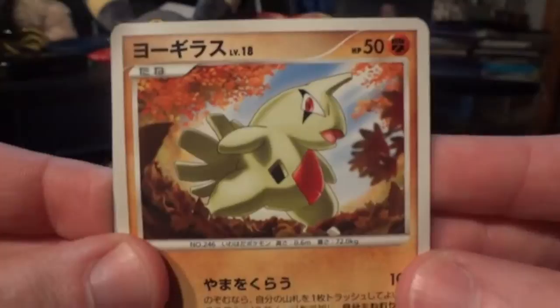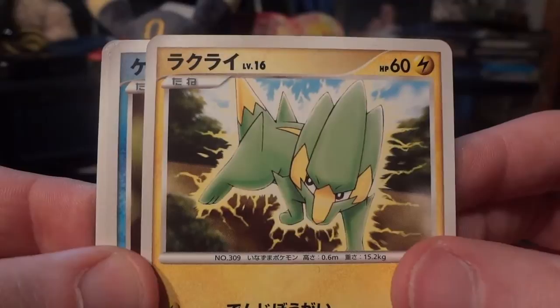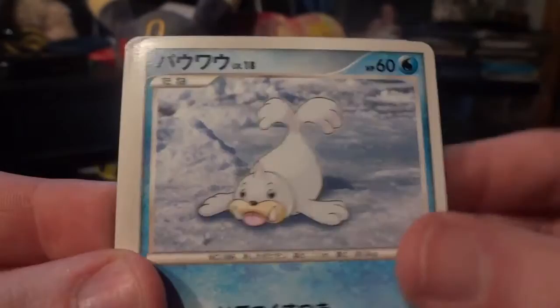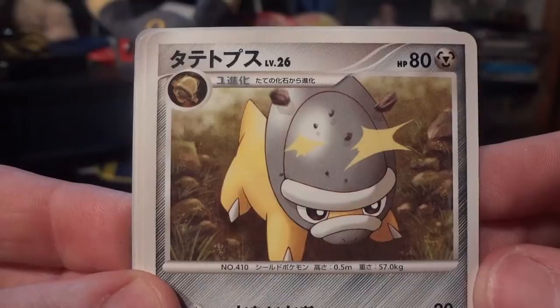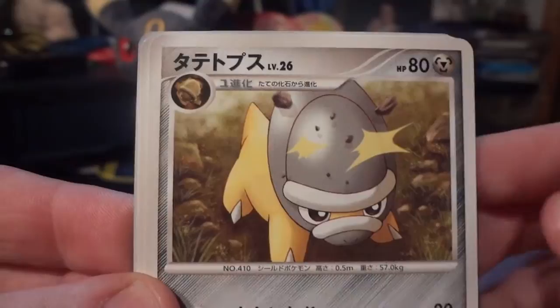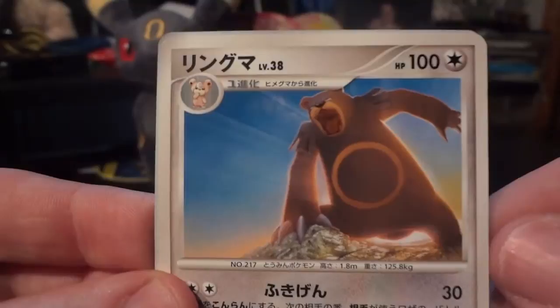Next pack: Larvitar, Electrike — sorry, not Manectric, it's Electrike — Finneon, Seel, Paras, Duskball, Girafarig, and Shieldon — yeah, because Bastiodon is the evolution I think. And another Darkness Energy. My rare is an Ursaring — very cool, awesome. And my holo is an Alakazam. Done a great job avoiding duplicates so far, hoping to keep that as long as we can. Of course, being a big set, it's a bit to be expected.